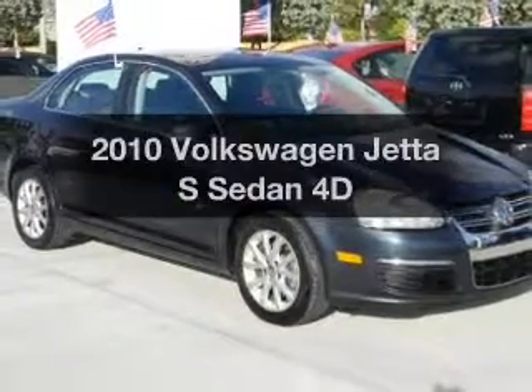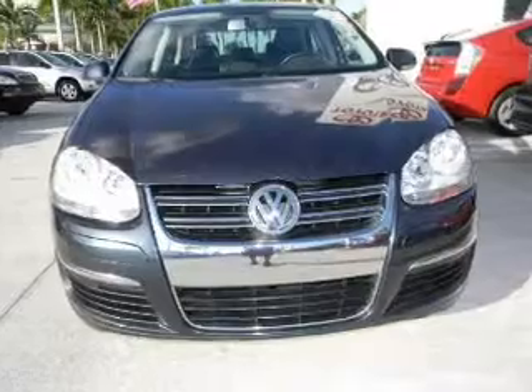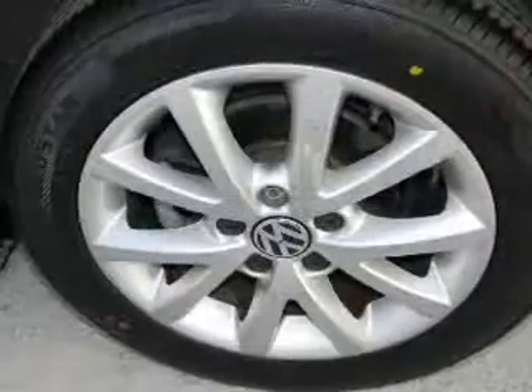Presenting the 2010 Volkswagen Jetta — travel the roads in style and comfort in this great vehicle. With a reliable engine connected to a smooth shifting transmission.